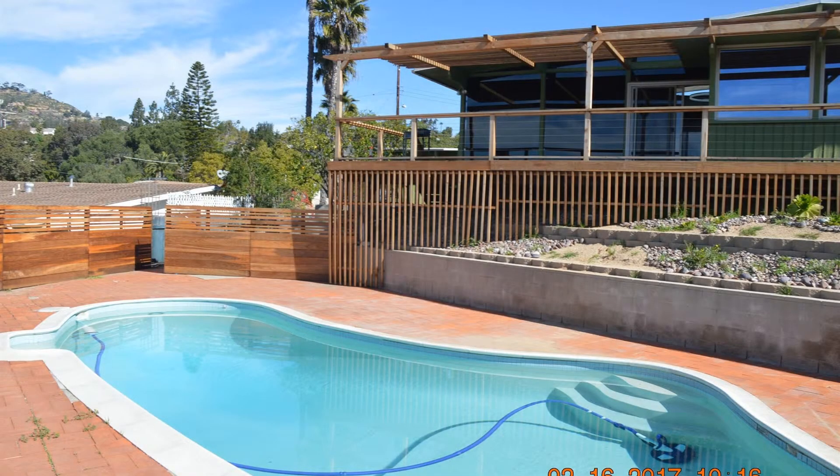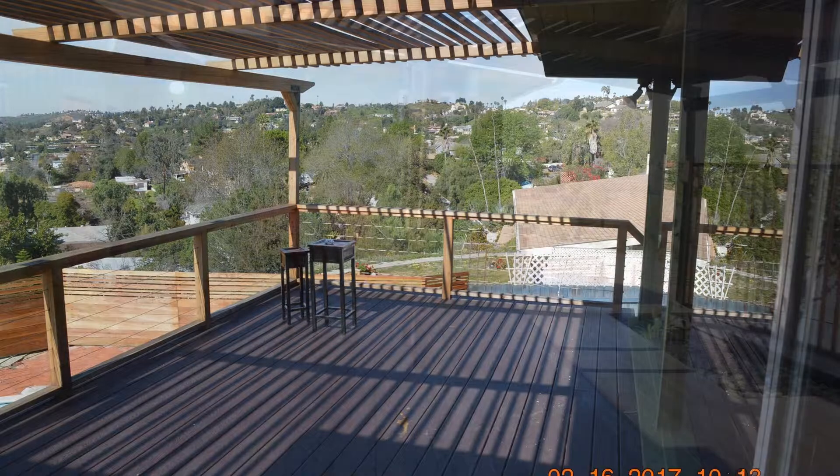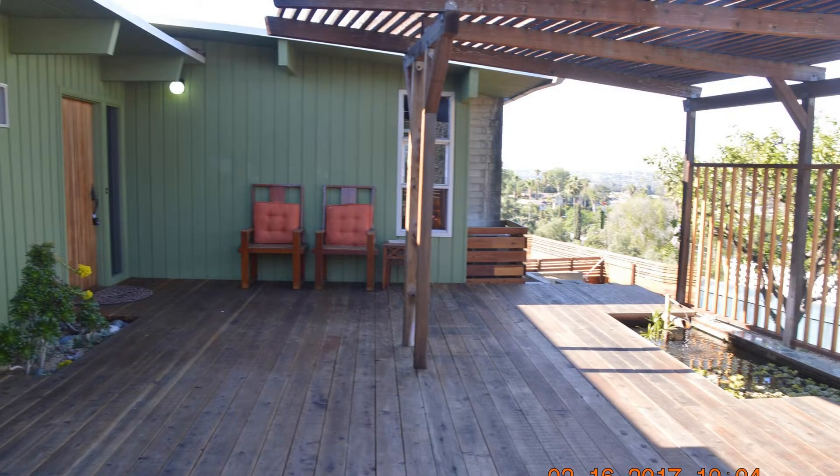Other amazing features include a cul-de-sac location, a private pool, central air conditioning, and a detached two-car garage. This is your own private hide-away.